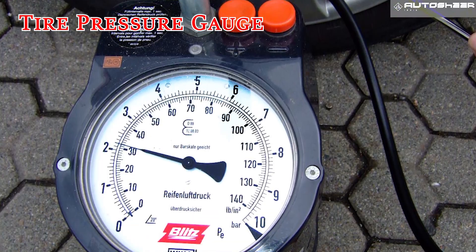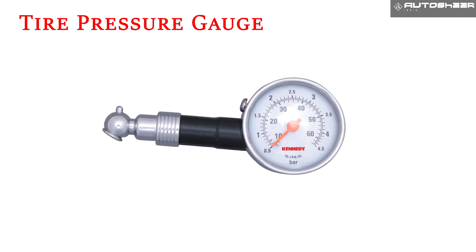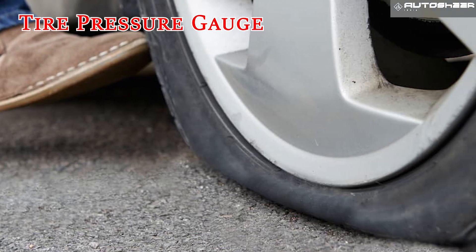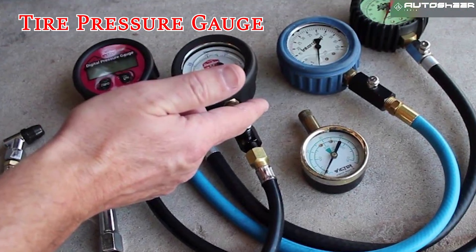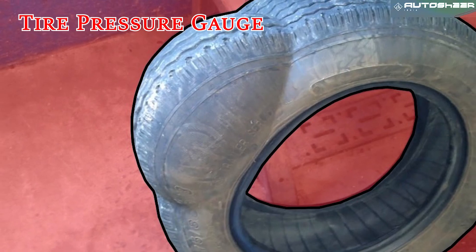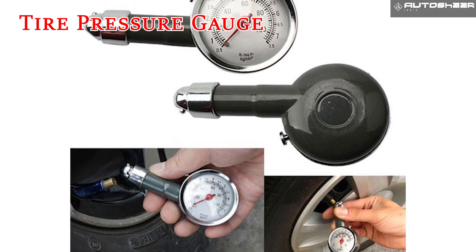Tire pressure gauge. Tire pressure, which ensures maximum handling, traction, and durability, fluctuates with the temperature, so it's important to keep a gauge handy. Tires may become over-inflated when the outside temperature is hot and under-inflated when it's cold.